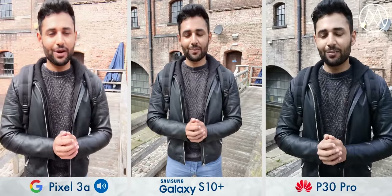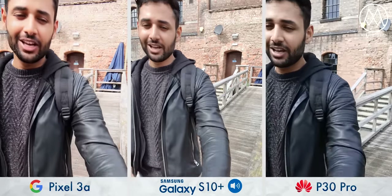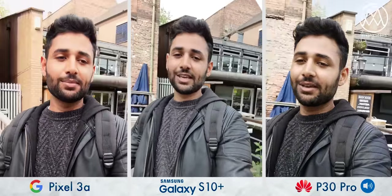Hi guys, welcome to a camera comparison between the brand new Google Pixel 3a, Galaxy S10 Plus, and the Huawei P30 Pro. To be very clear, these are two flagship phones, but the new Google Pixel 3a is, in some ways, so impressive that it actually keeps up.